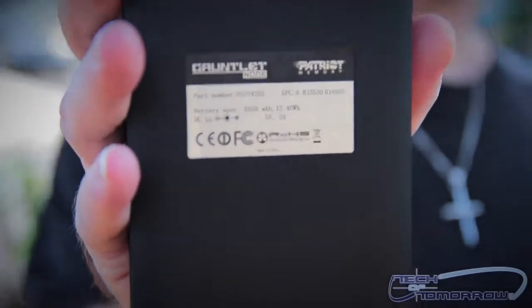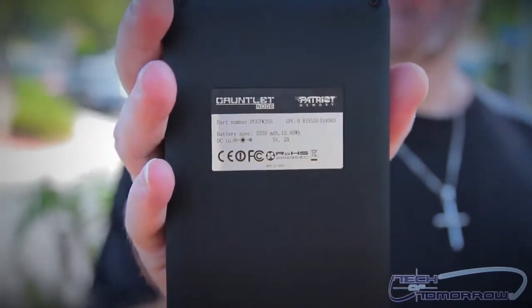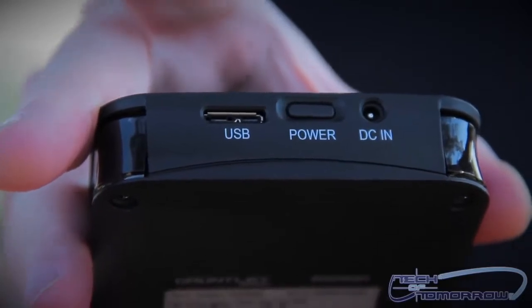Let me flip it around the back so you guys can see it. Check it out — that's the back side. Right here is your USB power and your DC in. Those are your connections for power and connectivity. The really cool thing about this is that it's wireless.